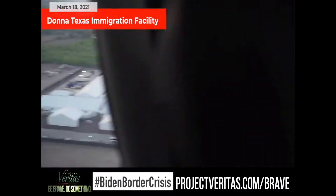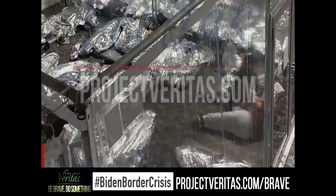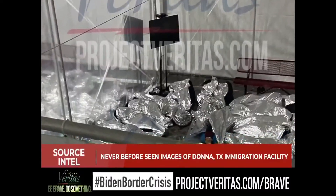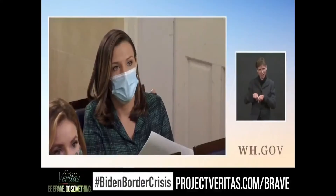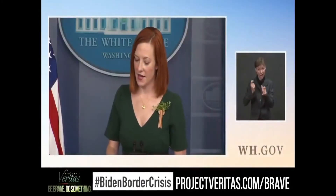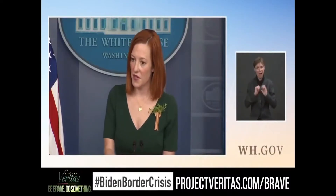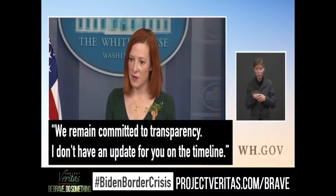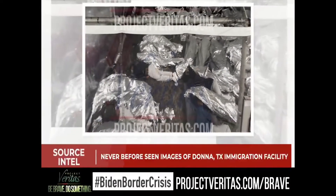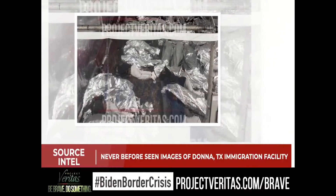During a recent press conference, the press secretary was asked why they haven't released these images. Even you haven't released any images that you obviously could redact if you wanted to. She dodged the question, saying, quote, 'We remain committed to transparency. I don't have an update for you on the timeline.' Well, press secretary of the White House, let Project Veritas do your job for you.